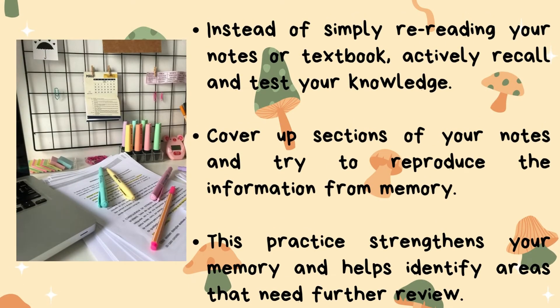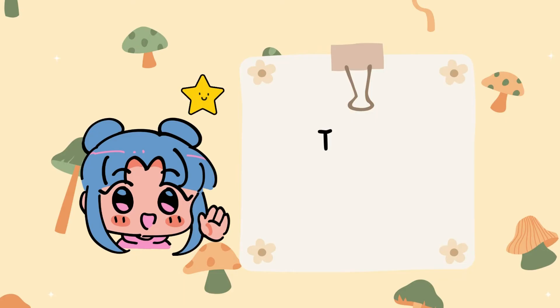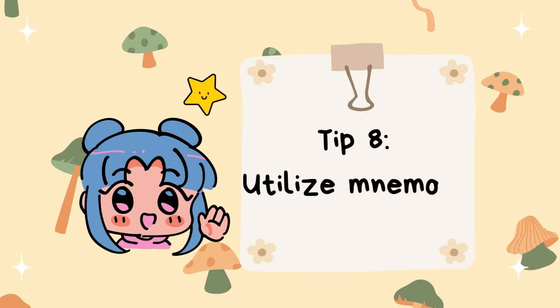Tip number seven: practice active recall. Instead of simply rereading your notes or textbook, actively recall and test your knowledge. Cover up sections of your notes and try to reproduce the information from memory. This practice strengthens your memory and helps identify areas that need further review.